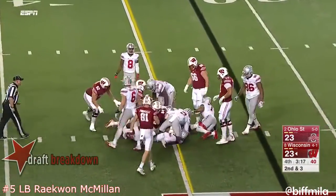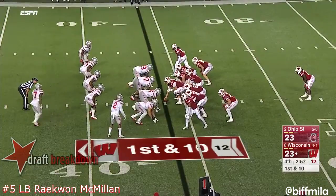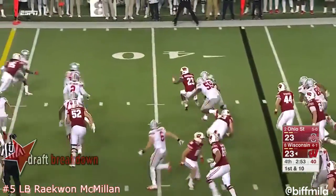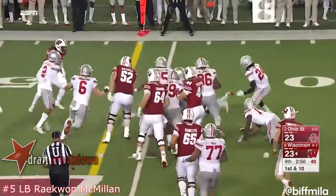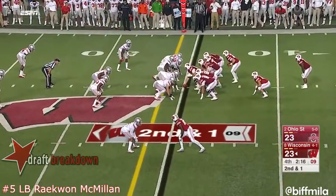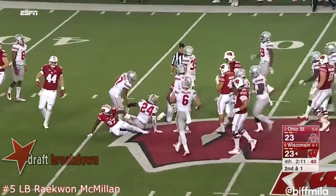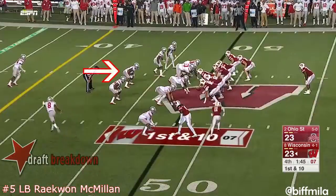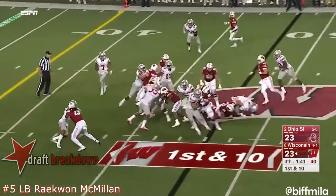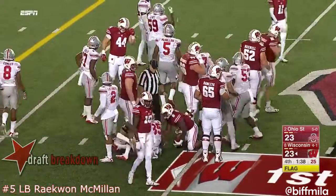Ogunbowale cuts and fights for a first down across the 35. Tight formation — they hand it to Ogunbowale, who gets it and picks up the first down, moving into Ohio State territory.